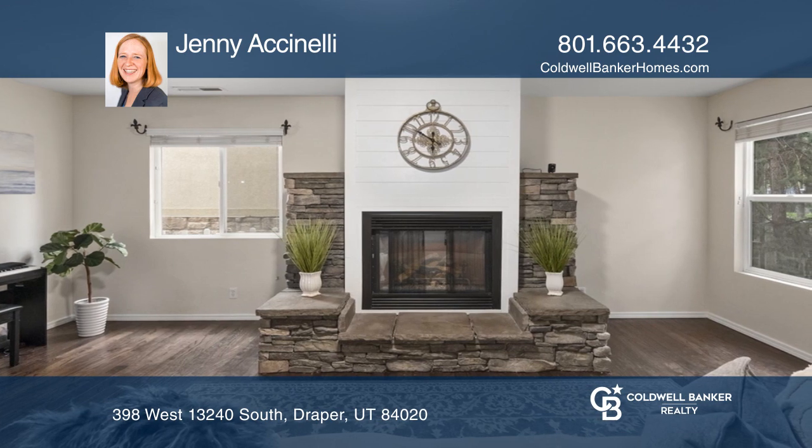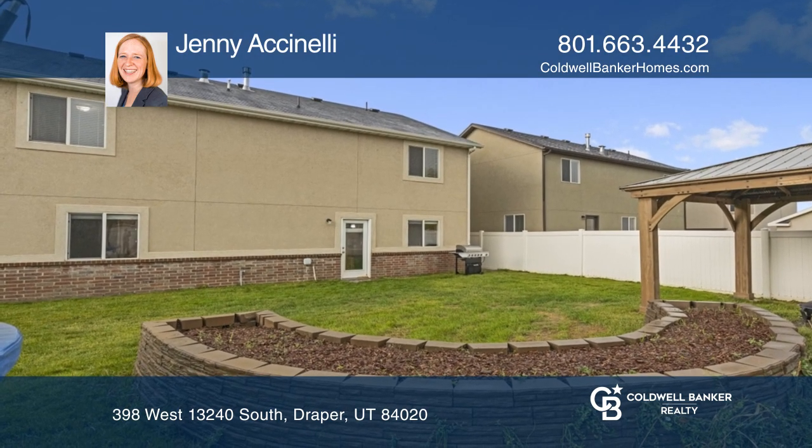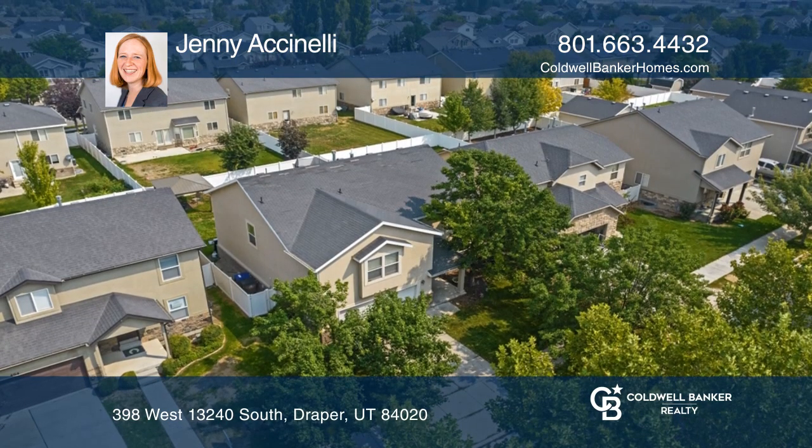You're going to love the fully fenced backyard, complete with a pergola. With parks just around the corner, the location is ideal and convenient for commuters.